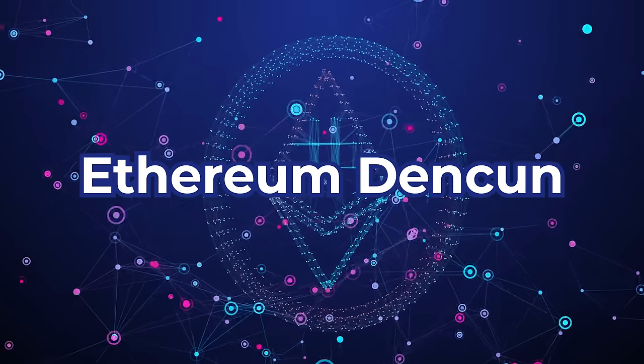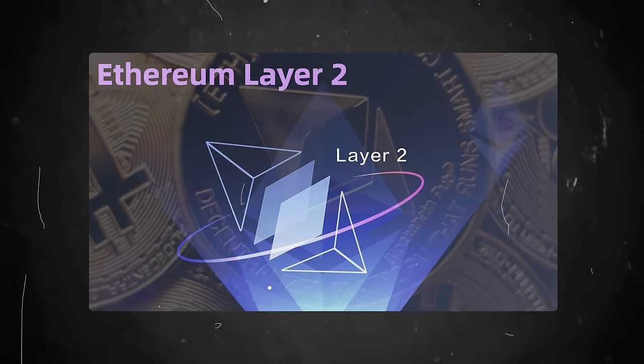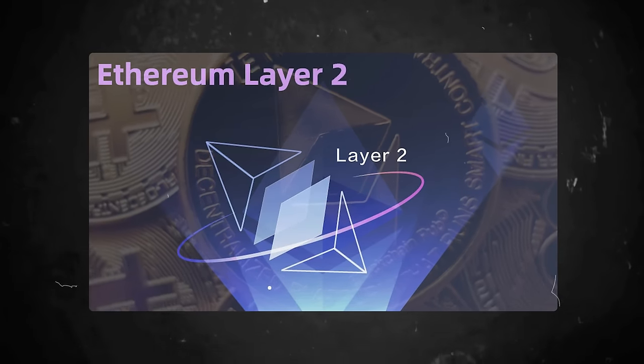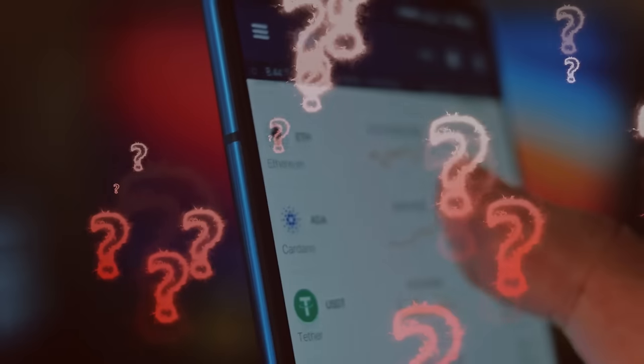As the Dencun upgrade draws near, Ethereum's Layer 2s are about to take off. That's why, in today's video, we'll be taking a close look at some Layer 2 projects, how they'll be supercharged by Dencun, and what this could mean for your portfolio.